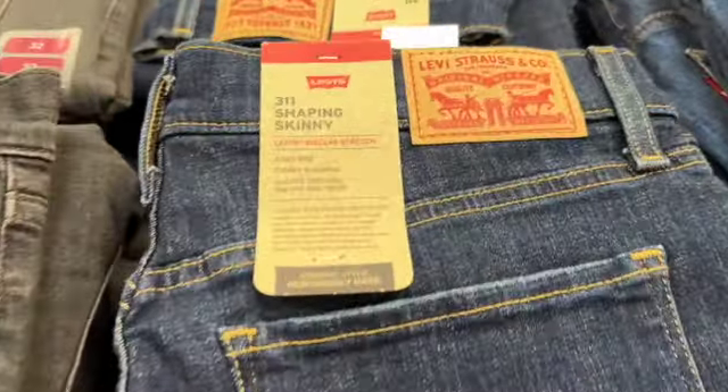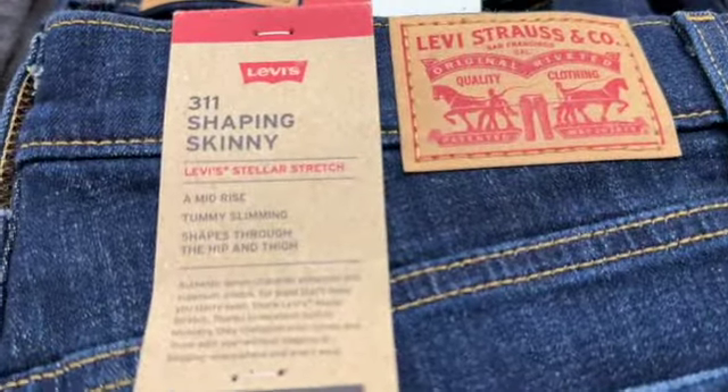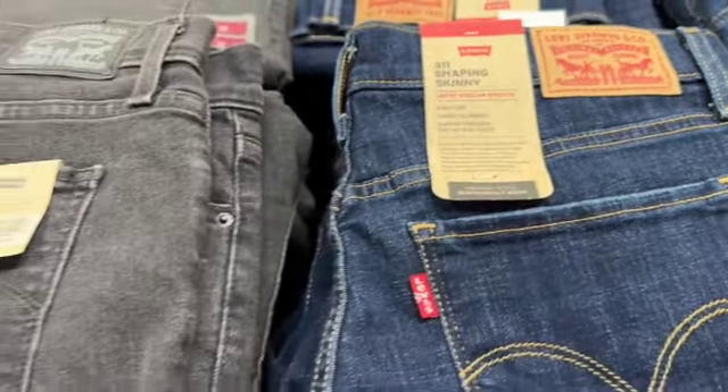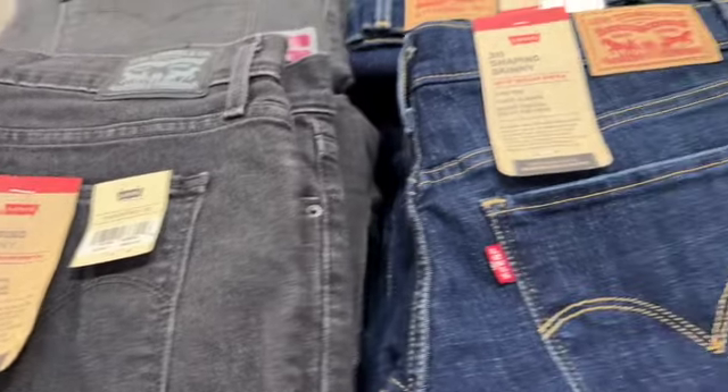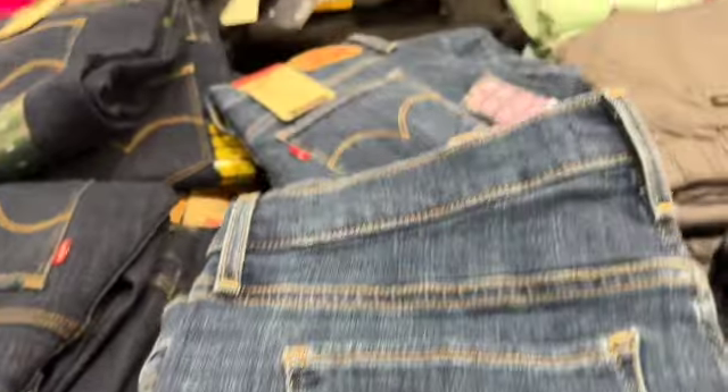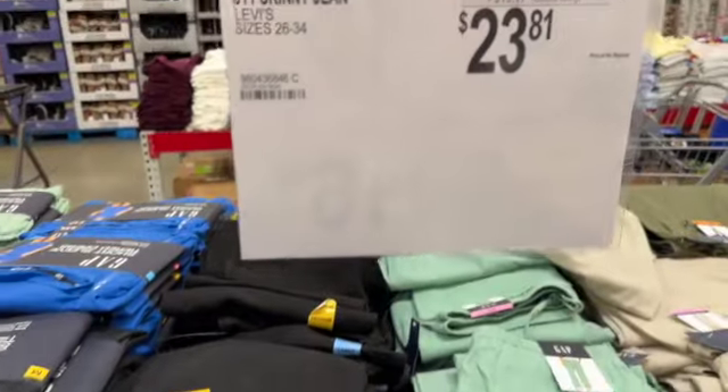Ladies Levi's 311 skinny jeans. Sizes 26 to 34. They have them in dark denim, black, and medium denim. $36.98, save $13.17. Clearance price $23.81.